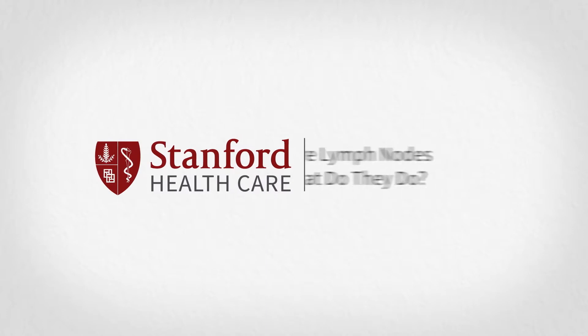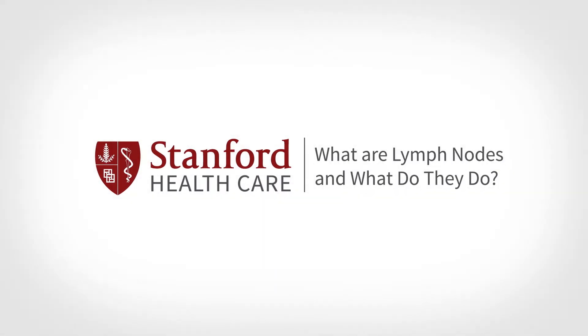The lymphatic system is a very important part of the circulation, even though most people don't know it's there. Every time the blood travels around the circuit to provide oxygen to the tissues, 1% of the water in the blood ends up in the tissues and cannot get back into the blood circulation. It's the job of the lymphatic system to take that fluid back to the heart.